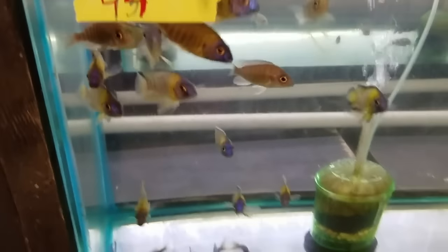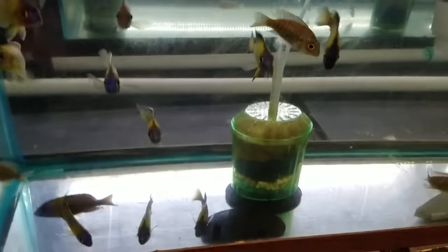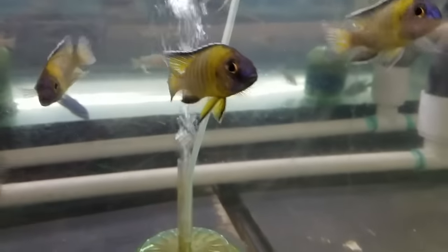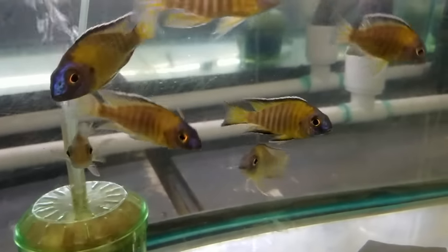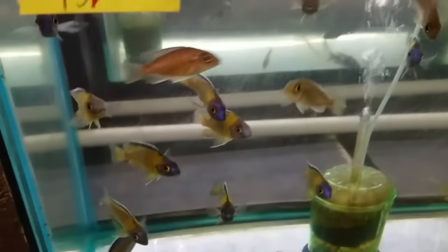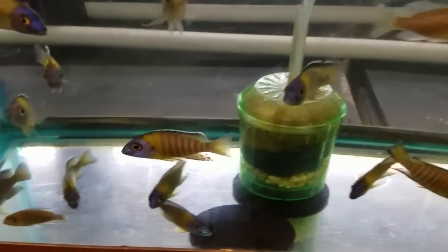Aulonocara stuartgranti hongi — nice little peacock, always been one of my favorites. I just love the yellow and the blue and the dark blue in the dorsal. Really nice — I got females too, so this would be a nice one to breed. Not that it's rare, it's just a really, really nice peacock.